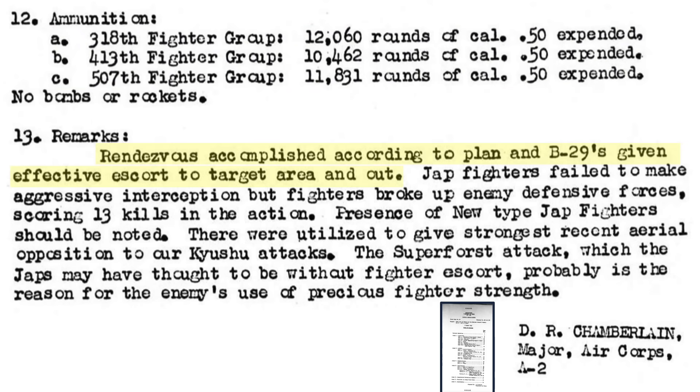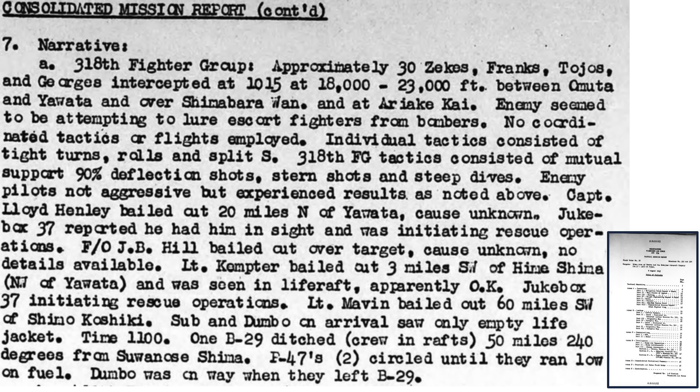The P-47 rendezvous with the bombers was to plan, and they provided effective escort to and from the target. The escorts were effective in stopping fighter interception with the bombers, though interceptions seemed stronger than in recent engagements. It is likely the Japanese did not expect escorts, which is why they sent fighters to intercept the bombers. The 318th fighter group's 44 P-47s indicated the Japanese were trying to lure the escorts away from the bombers and seemed undisciplined and not coordinating their tactics. The P-47s fired mutually supported 90-degree deflection shots, rear shots, and while in steep dives.